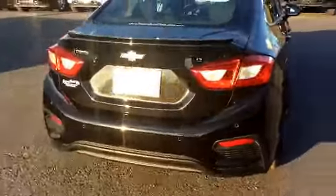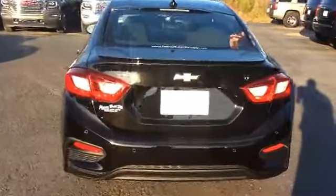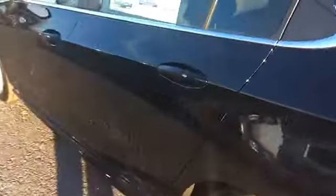I'll go ahead and walk around to the back. Now this is an LT. We'll go ahead and hop into the back seat and show you this beautiful jet black cloth interior.